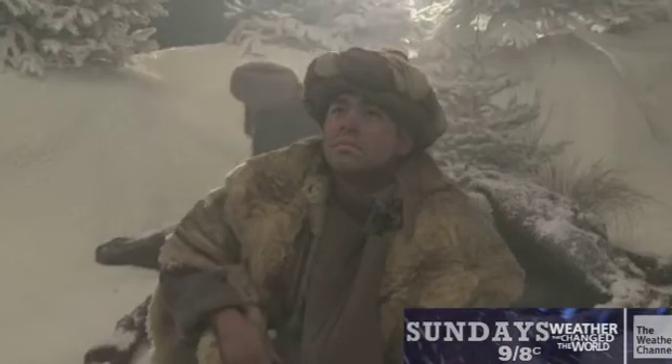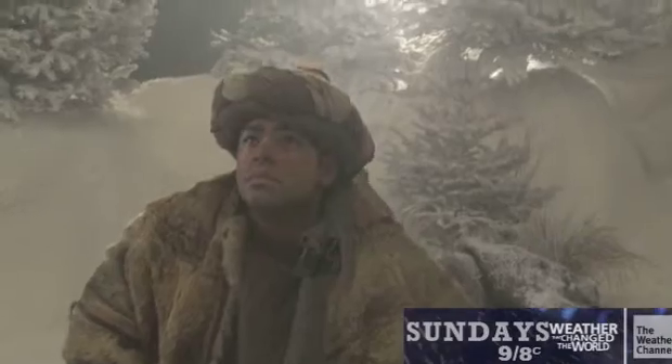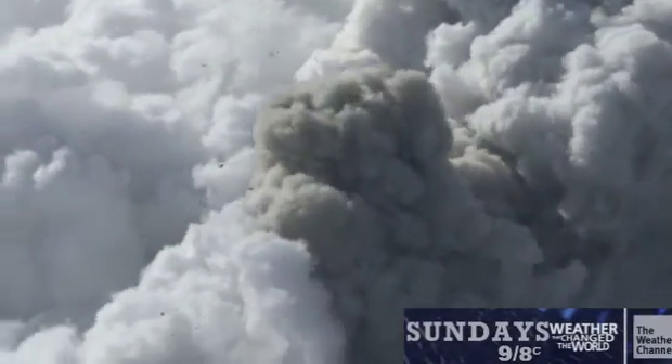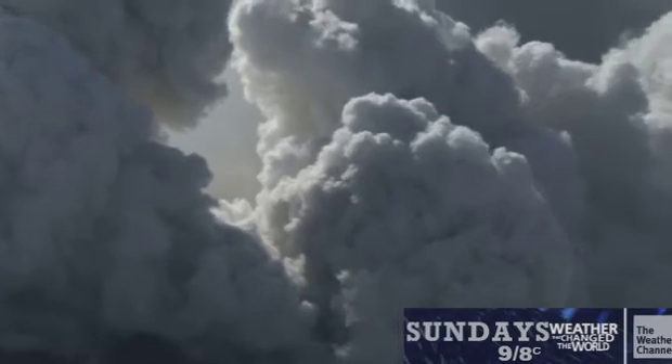Vanishing Sun is a weather story that affected the whole world. A 6th century volcanic eruption ejected clouds of debris and sulfur into the atmosphere, blocking out the sun. Drought, famine and plague struck everywhere from China to Mexico.